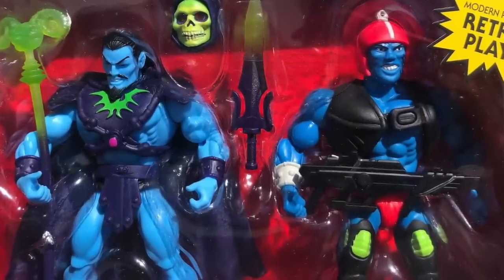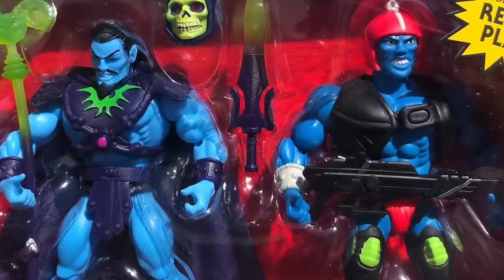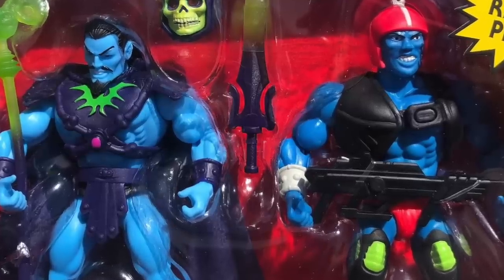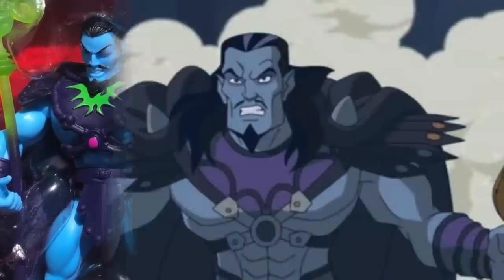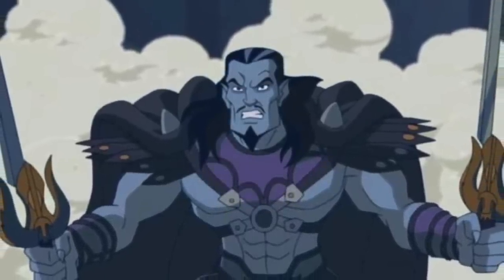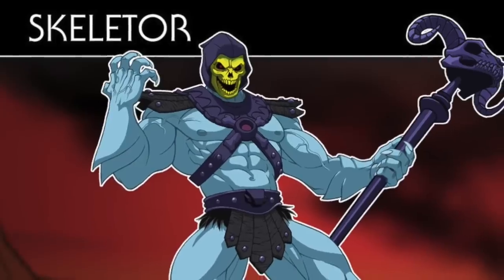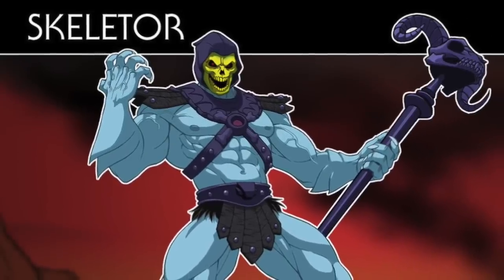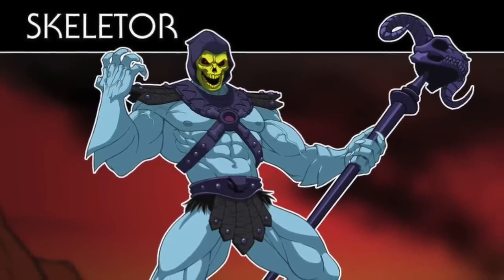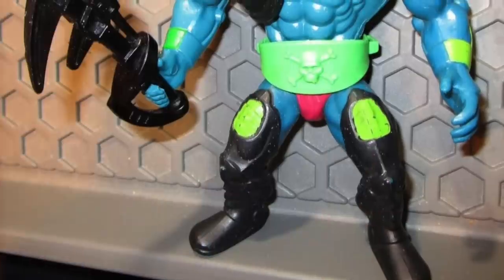Probably two of the most famous GAR in the brand are Keldor and Kronos — available now in a two-pack at a Target near you, or maybe not. Either way, they're two of the more important characters in the brand. Keldor, of course, becomes Skeletor, the overlord of evil, after he is denied his rightful throne by his brother Randor, who was actually just trying to protect him. You can see a video on Skeletor's origin for more on that.